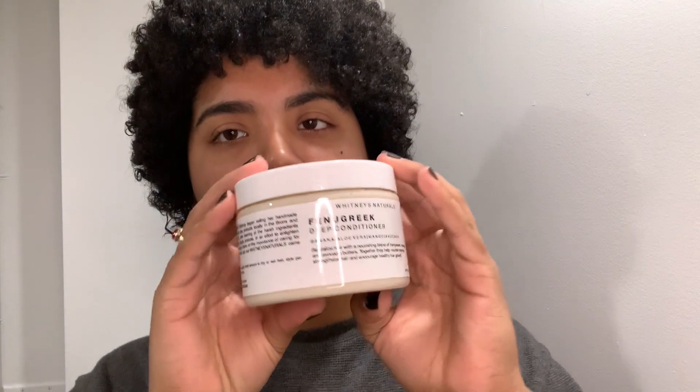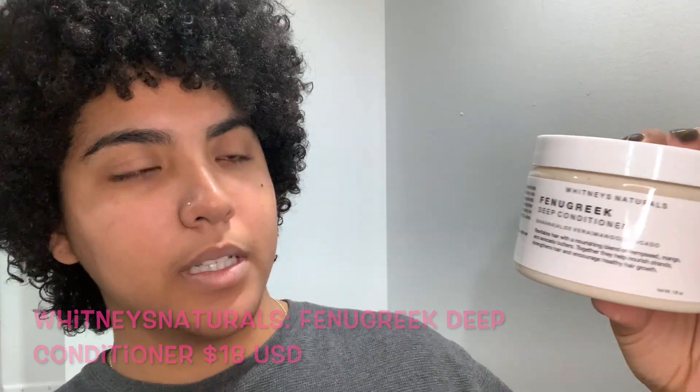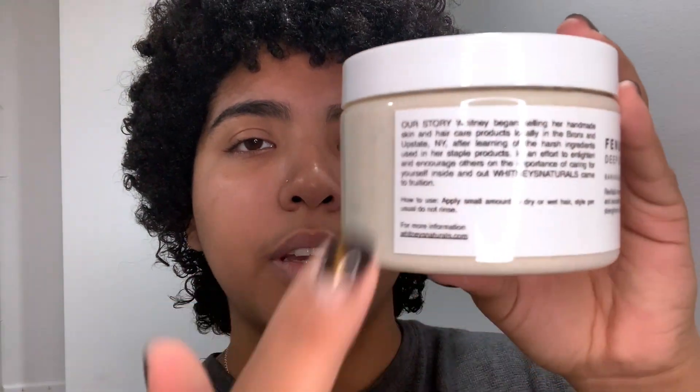We're going to get right into my hair care video. If you guys already watched my skin care routine, in the beginning of that video I mentioned how I was using Whitney's Natural Fenugreek Deep Conditioner. I'm going to tell you a little bit more about Whitney. What's really cool is that she puts a small brand story on each of her products. Whitney began selling her handmade skin and hair care products locally in the Bronx and upstate New York after learning of the harsh ingredients in her staple products, in an effort to enlighten and encourage others on the importance of caring for yourself inside and out. These naturals are fairly new — she just released it a few weeks ago.